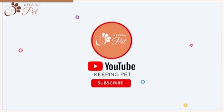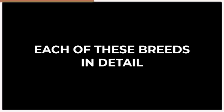Welcome to the Keeping Pet YouTube channel. In this video, we will be discussing each of these breeds in detail and exploring their unique features and characteristics. So sit back, relax, and let's get started.